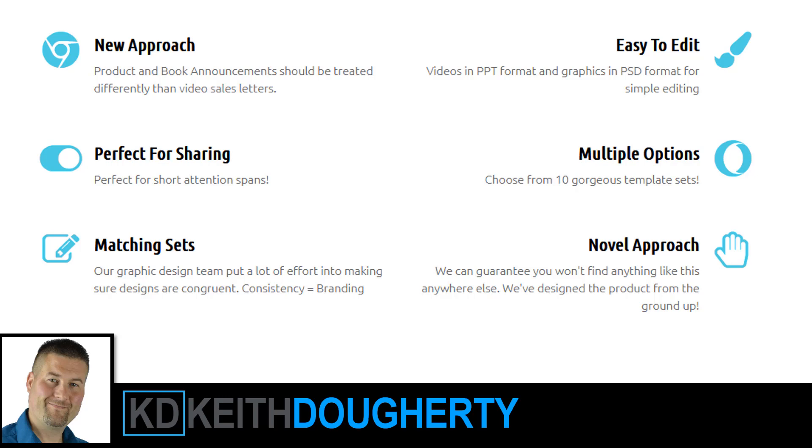Product and book announcements can be created differently than video sales letters. They're easy to edit, perfect for sharing, with multiple options — 10 different templates. They have matching sets, which means your branding stays consistent across everything. It's an interesting concept in general to help you with your business.